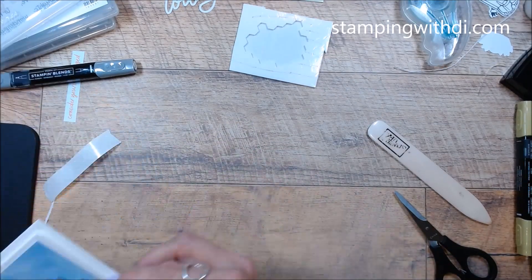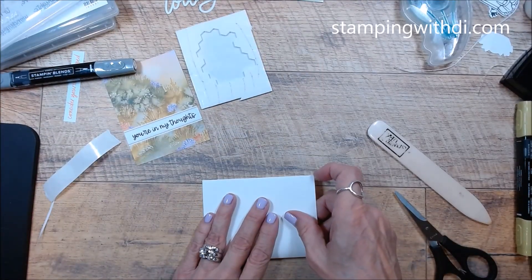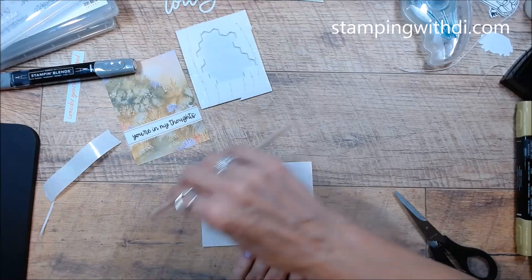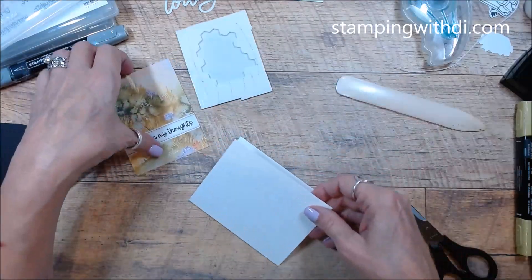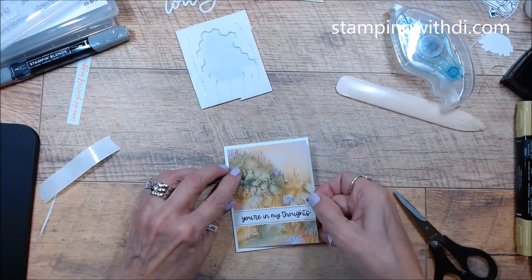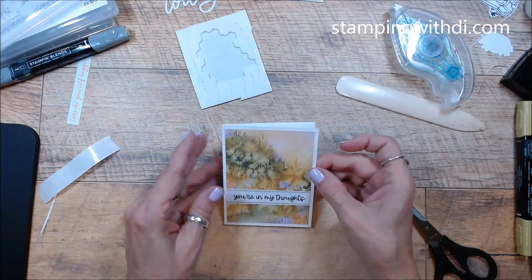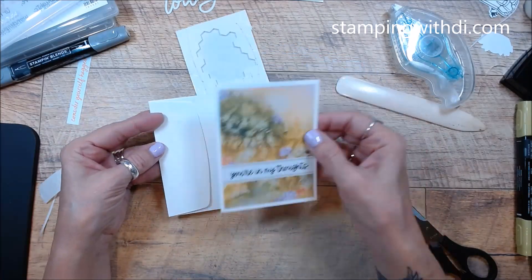Let me figure out where to stack them. Now going back to this card — because these are heavy cardstock, they're already scored, but I just make sure when I'm folding them I'm folding them straight. This one's simple and easy — you could add some bling if you wanted to. It's super cute just the way it is.